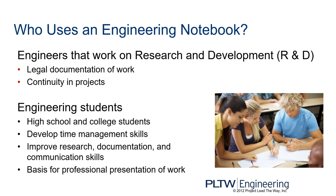Who uses an engineering notebook? Engineers that work on research and development, otherwise known as R&D — it's legal documentation of work and it shows continuity in projects. Engineering students also use these notebooks. High school and college students use them to develop time management skills. They improve research, documentation, and communication skills. Just like you learned how to read and write earlier in your school career, now you're getting more precise in documenting your research and improving your communication. It's a basis for professional presentation of work.